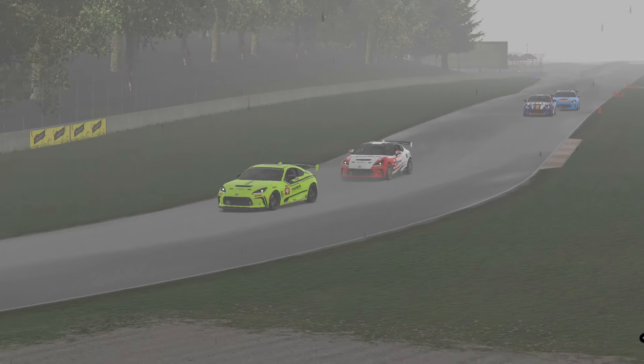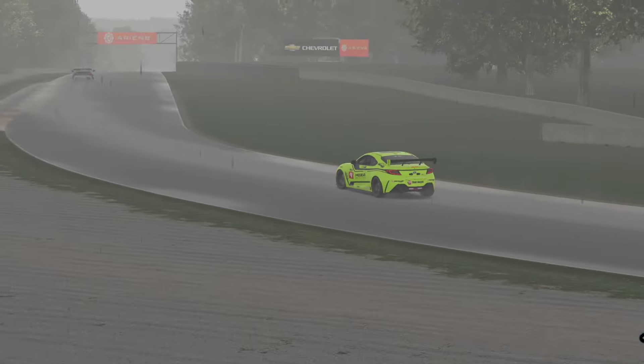Yee-haw, baby! We just had the American election, and now we're gonna amp it up in the Americanization and go to Road America, this time in the GR86. We're pushing for that safety rating of 4.0 before the end of the season in five weeks, so join me and let's get into qualifying.